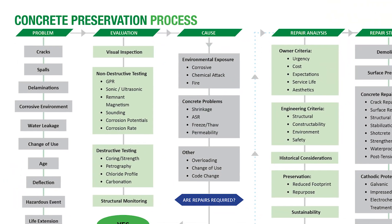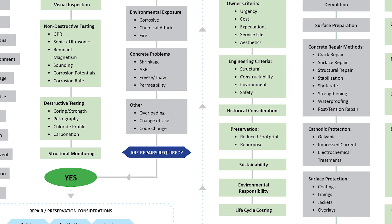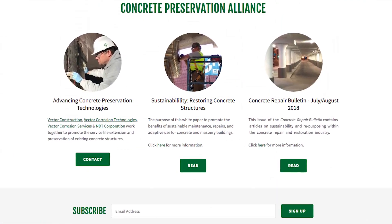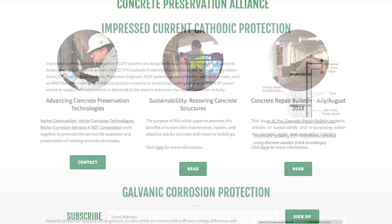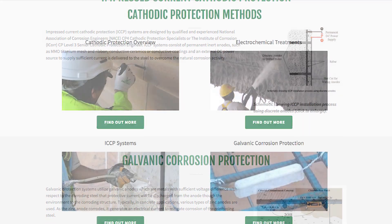We hope the website will become a leading resource of information for owners and engineers who are interested in concrete preservation practices. We invite you to explore the pages of wesafestructures.info, where you will learn about the benefits of concrete and corrosion evaluations and concrete repair techniques.